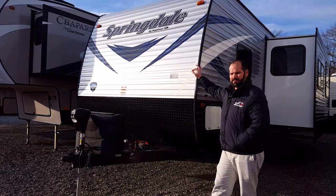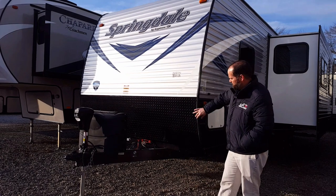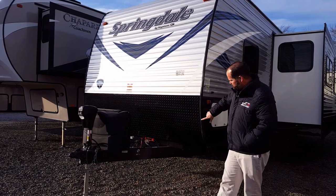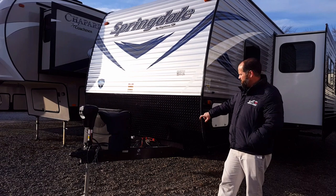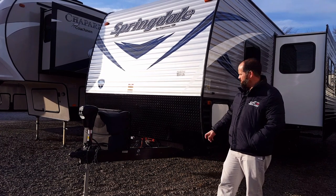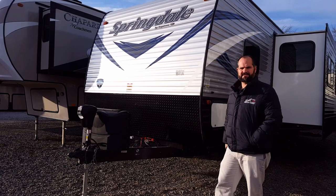Before we go inside, I just want to touch on one other thing about the exterior of the Springdale Summerlin series. All your moldings that secure the siding from the front to the back are black, with a little piece of black insert. Why I point that out is a lot of trailer manufacturers use white — and what does white do over time sitting out in the sunlight? It turns yellow. Black will always stay black.